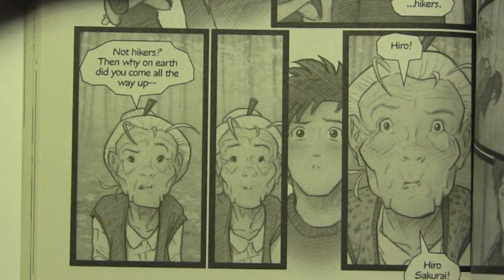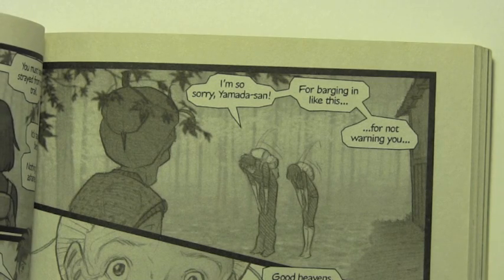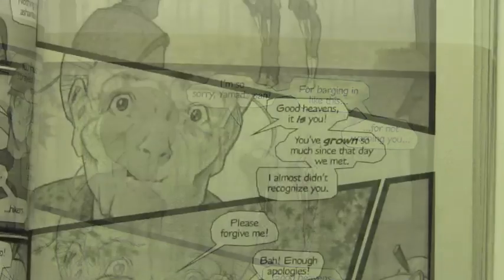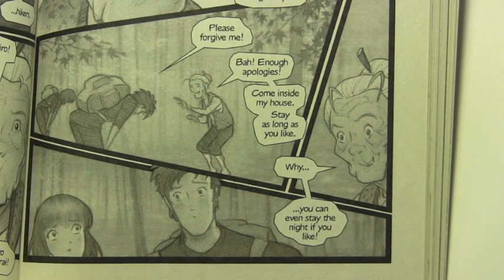Not hikers? Then why on earth did you come all the way up? Hiro. Hiro Sakurai. I'm so sorry, Yamada-san, for barging in like this, for not warning you. Good heavens, it is you. You've grown so much since that day we met, I almost didn't recognize you. Please forgive me. Bah, enough apologies. Come inside my house and stay as long as you like. You can even stay the night if you like.